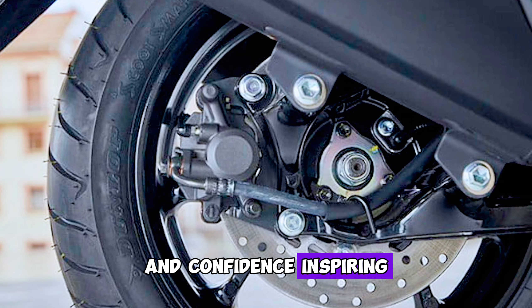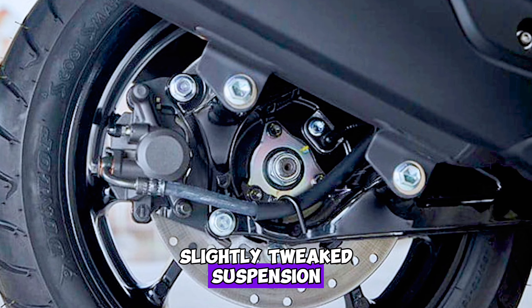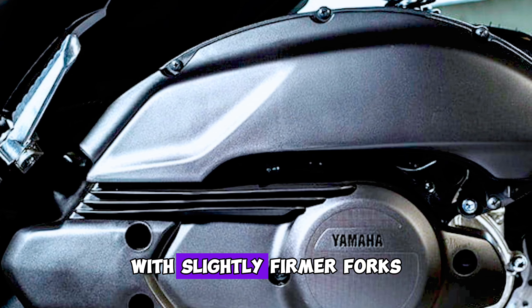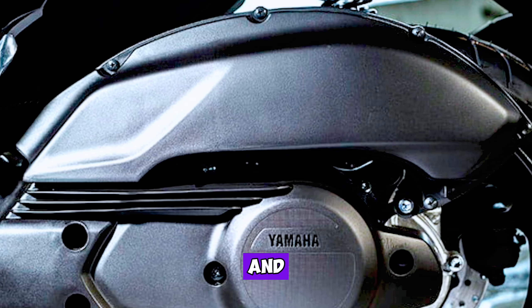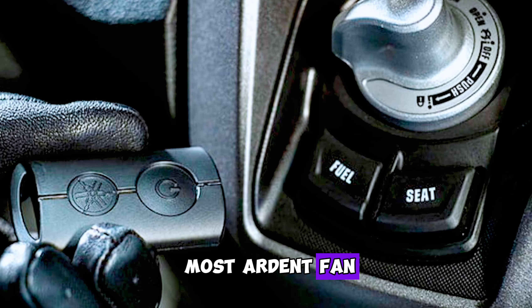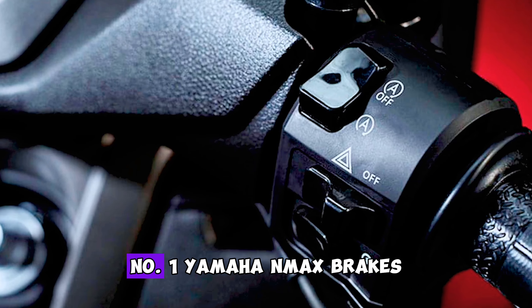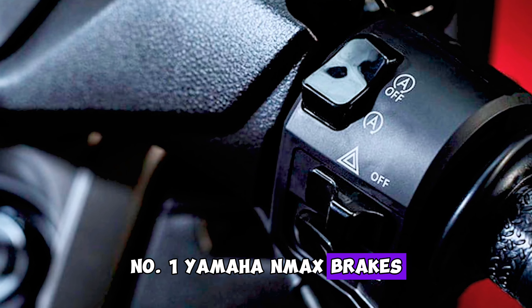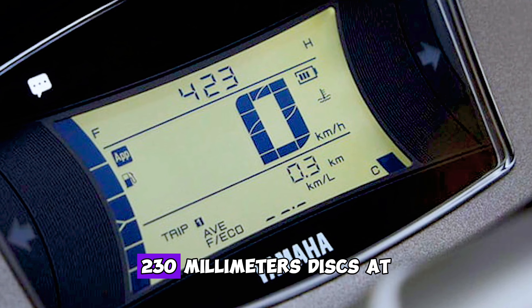Handling, wheels, and weight: right from the off, the handling on the NMAX is reassuring and confidence-inspiring. The 2025 model has slightly tweaked suspension over the outgoing model, with slightly firmer forks up front and revised valving to the rear shocks. While the difference may not be noticeable to most riders, it all goes to make riding the bike an absolute breeze.